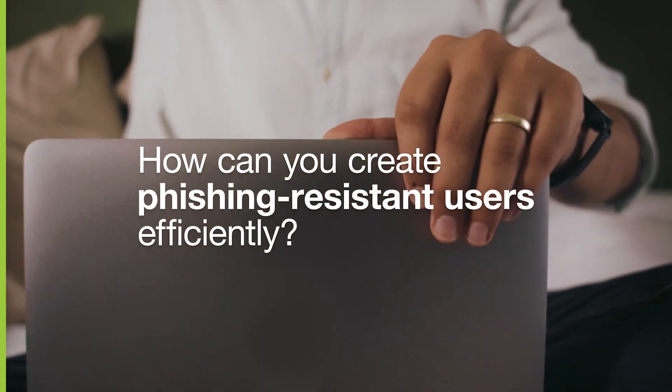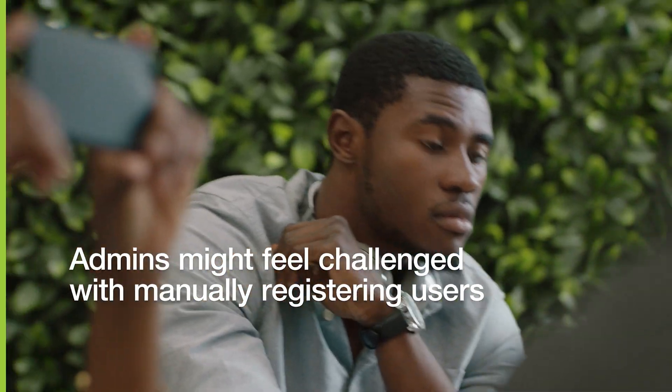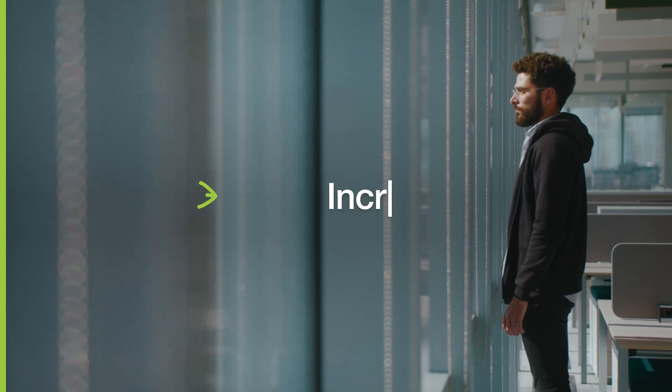But how can you create phishing-resistant users efficiently? Admins might feel challenged with manually registering users to the YubiKey and arranging individual key shipments, which could delay MFA adoption, which in turn increases risk exposure.